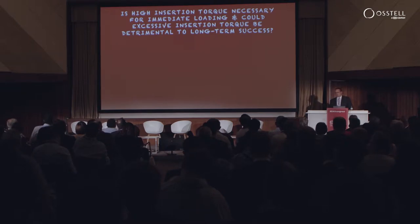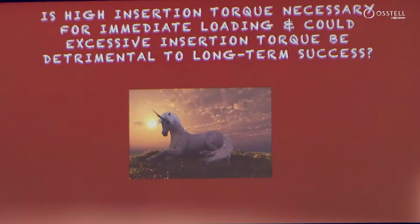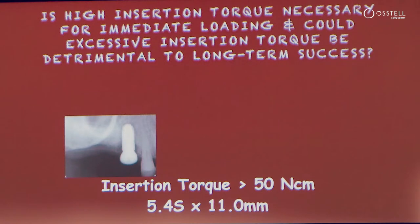When we talk about high insertion torque, there are people that have referred to pressure necrosis as a unicorn — something that people have heard of but never seen. But when we talk about healed sites and grafted sites, I have had a few unicorns in my office. This would be one of them: an implant placed with over 50 Newton centimeters, a wide diameter implant, and significant crestal bone loss.